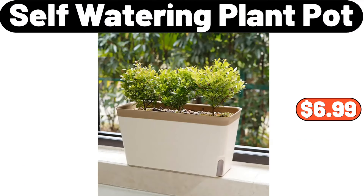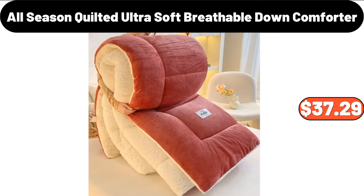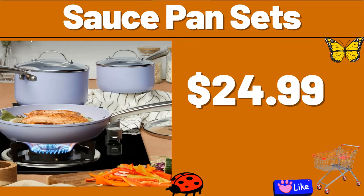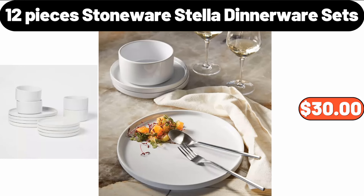Self-Watering Plant Pot, $6.99. All-Season Quilted Ultra Soft Breathable Down Comforter, $37.29. Office Chair, $39.99. Sauce Pan Sets, $24.99. 12-Pieces Stoneware Stella Dinnerware Sets, $30.